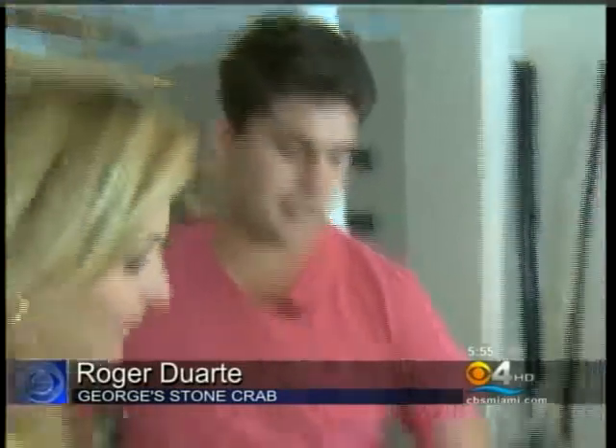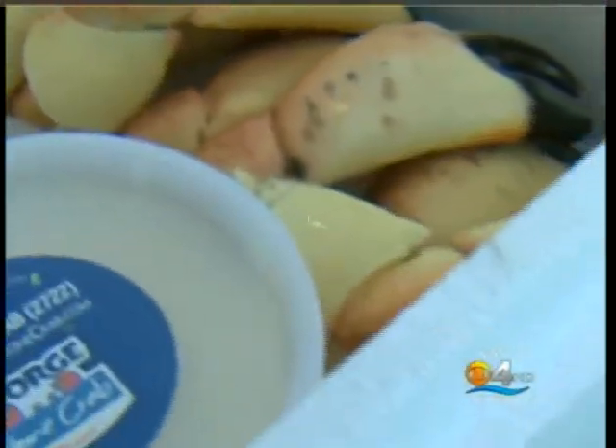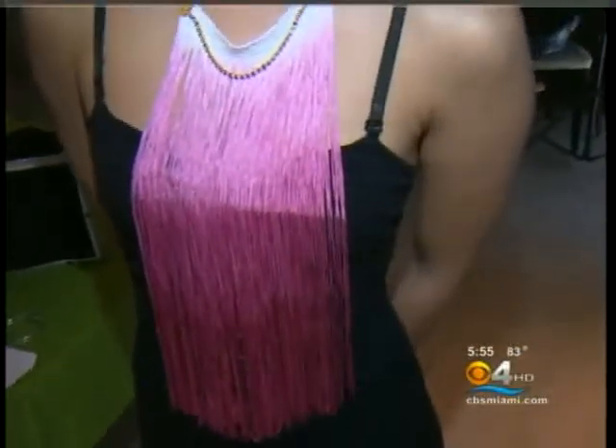What's Mother's Day without fabulous food? Roger Duarte is here from Georgia Stone Crab. With any five-pound order, you'll get one free pound of medium stone crabs — here are some examples right here. People can get this deal through www.georgestonecrab.com or through www.myceviche.com.